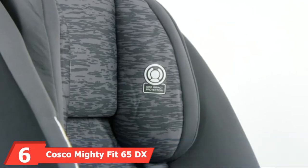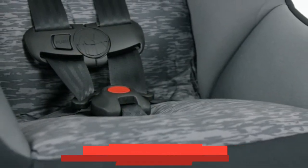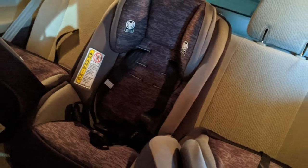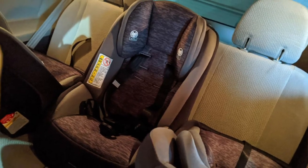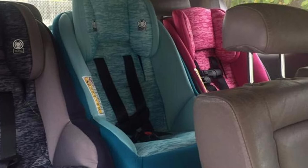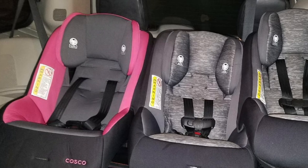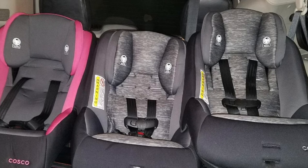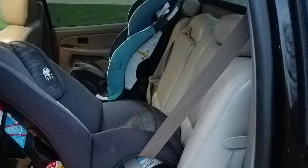The number six position is dominated by the Cosco Mighty Fit 65DX Convertible Car Seat. Arriving in sixth place, this is the first product on this list that does not have a perfect five-star rating. With over 1,700 happy buyers, it has earned a very respectable 4.5 stars. With a price tag of under $100, this Cosco car seat is a true bargain. For kids that weigh anywhere between 5 and 40 pounds, the seat can be used in its rear-facing mode, which is a lot safer than the front-facing mode.